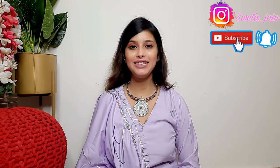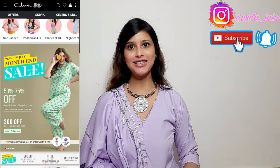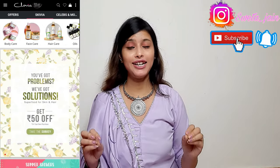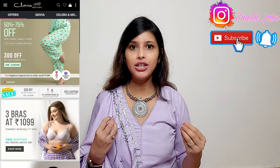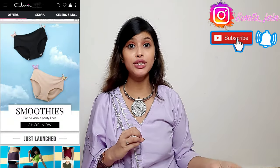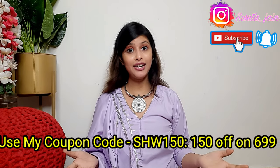Hi everyone, welcome back to my channel. I'm going to share this video with you — this is a Clovia haul. Clovia is having a very amazing sale, and now is the last date of the sale. I have purchased a lot of things on sale and there is a lot of discount, so you can definitely check out if you have active wear, laundry, or night suits — you can buy in this sale.